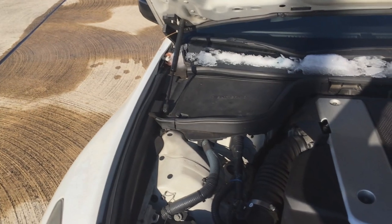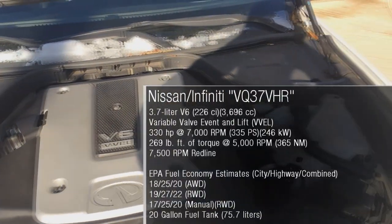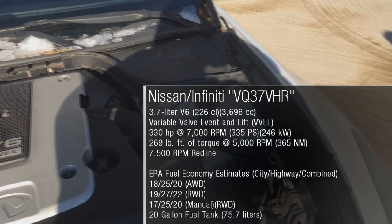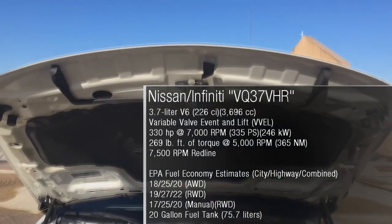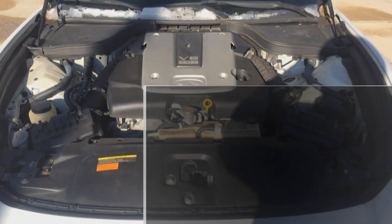The G37 is powered by Nissan and Infiniti's VQ37VHR engine, a 3.7 liter naturally aspirated V6. The coupe makes 330 horsepower at 7,000 rpm, 269 pound-feet of torque at 5,000 rpm, and it revs all the way up to 7,500 rpm.